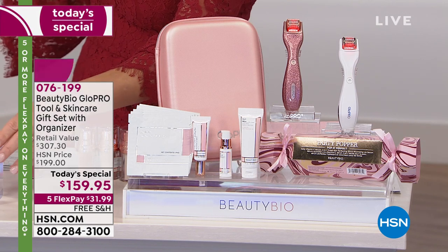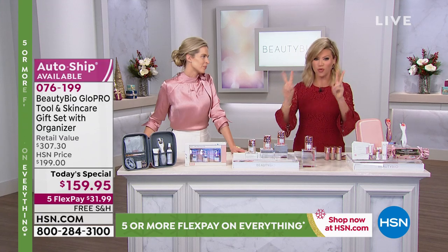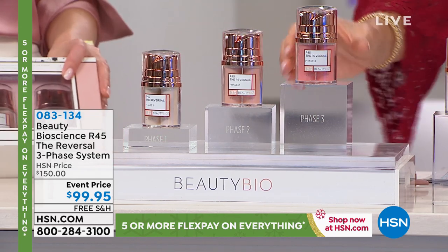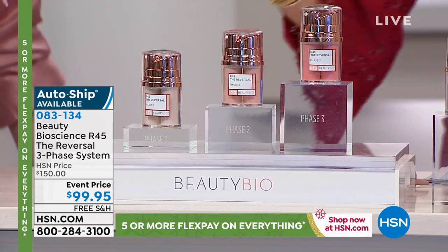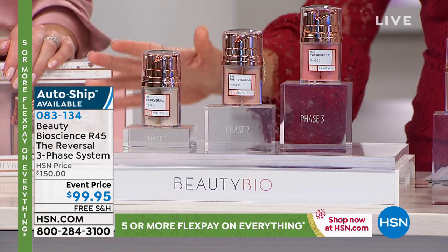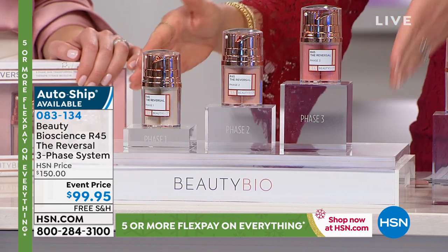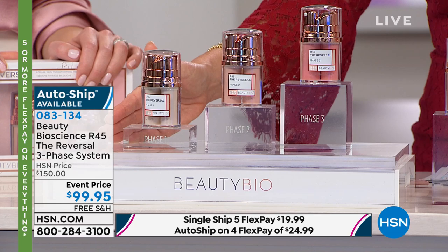Speaking of once a year — are you in the middle of your system? I start phase three tonight of our 45-day challenge. We do this twice a year — June or July and again in December. It's the Beauty Bioscience Retinism 45. She never does this three-phase system anywhere else. One is a serum and one is your retinol, building up concentration. She sold over 8,000 of these — at Nordstrom's, Neiman's, and Sephora this system is $150 every day. You can secure this on auto ship and we'll get you another phase in six months since you only need to use this once every six months. It's a 45-day system on five interest-free credit card payments of under $20.